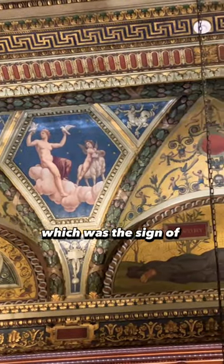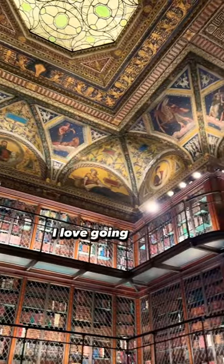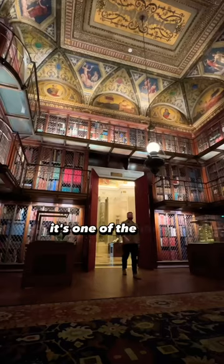At the top of the entrance we actually have Aries, which was the sign of JP Morgan himself. I love going to the Morgan Library Museum — it's one of the most stunning places I've ever been to. Stay curious, my friends.